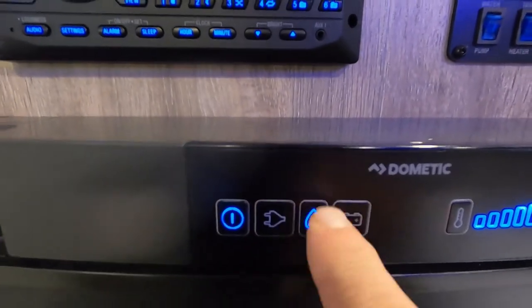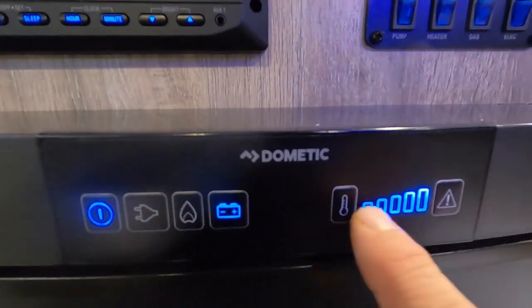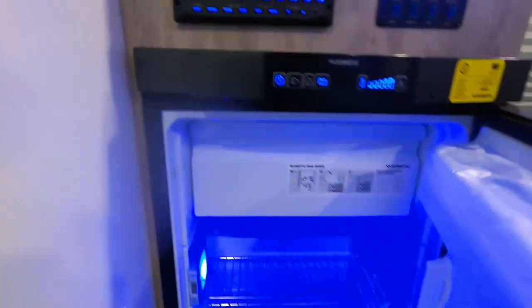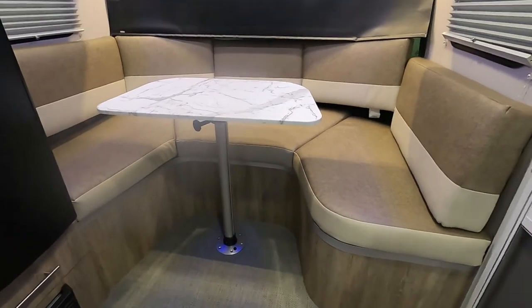You can set the thermostat to electric or gas, or battery, and come down here to change the temperature levels.